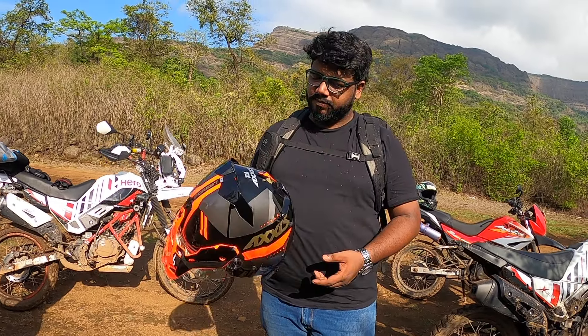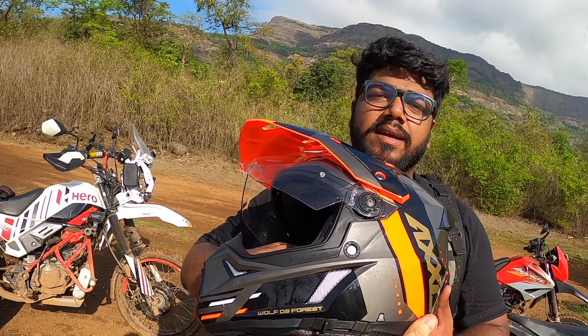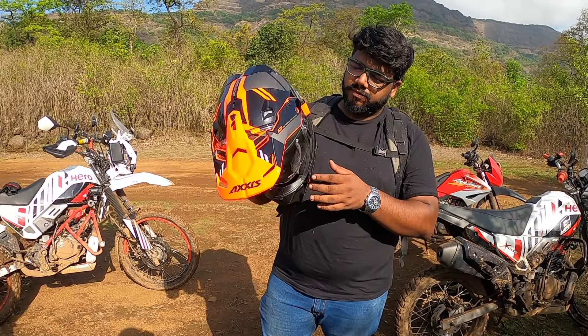This is a good enough helmet for off-road. Axis is basically an indie brand, and it's not too long either — it's kind of just perfect. It's a DS.